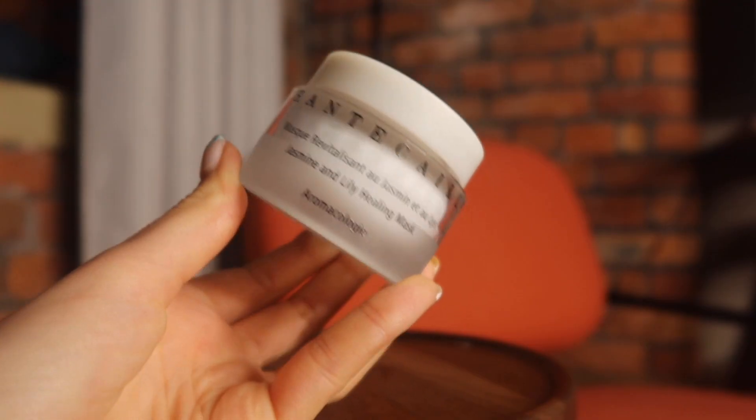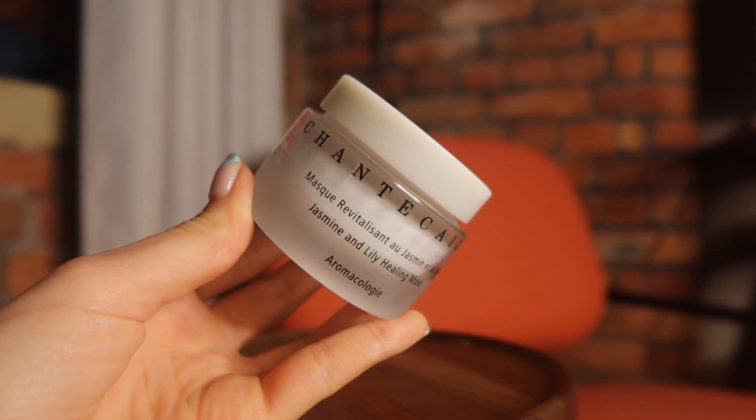I have a mask — and again this is a product that has probably made it into my top 2020, 2019, and 2018 as well. It's the Chantecaille Jasmine and Lily Healing Mask. I love this mask so much. It is nourishing, hydrating, calming; it is great for people with rosacea and can be great for people with sensitive skin, though of course skincare is very personal. Anytime I feel like I need that little bit of extra, I reach for this. It's also a such a good Christmas gift.